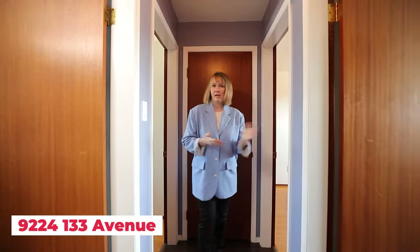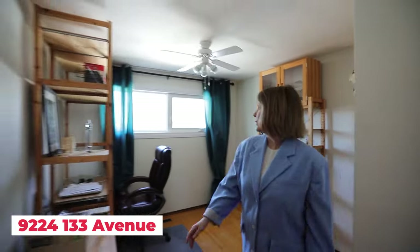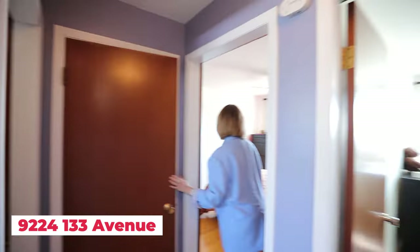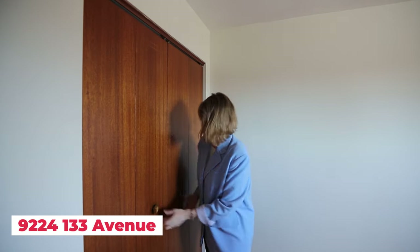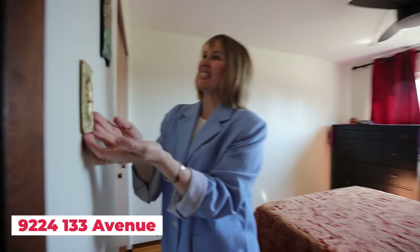A perfect little traditional family home style upstairs: two nice bedrooms in the front for the kids, another bedroom that makes a great office with a nice view, room for all your storage, and then the largest bedroom — the primary — with my favorite little built-ins. So organized, cute, vintage, and charming — even the door and the lights.